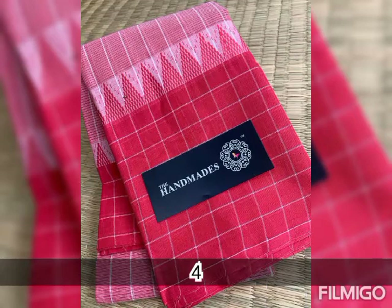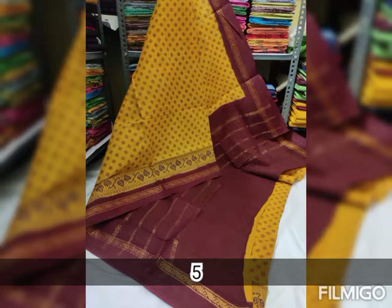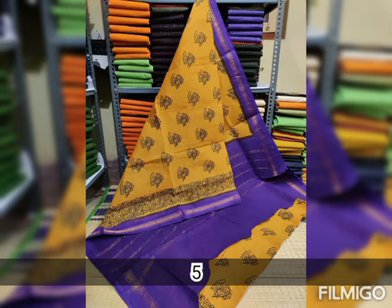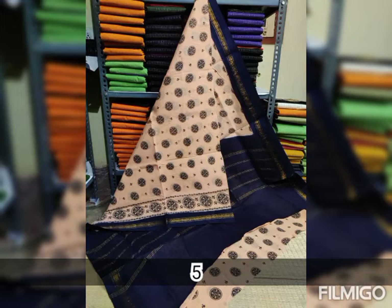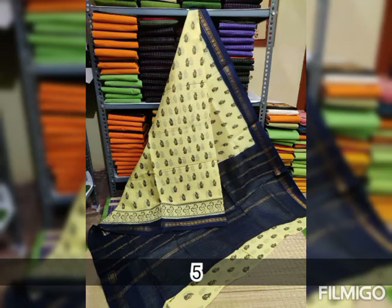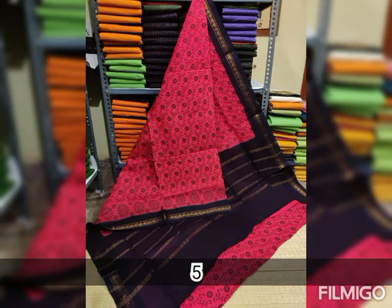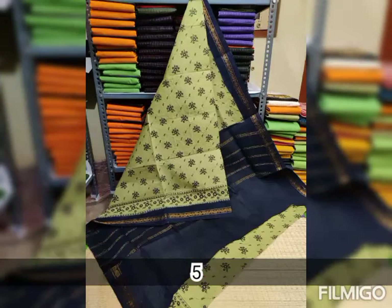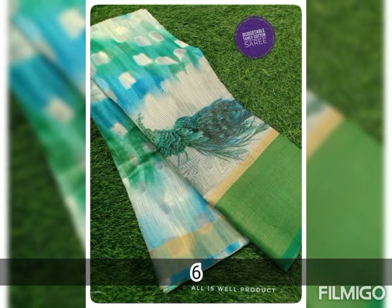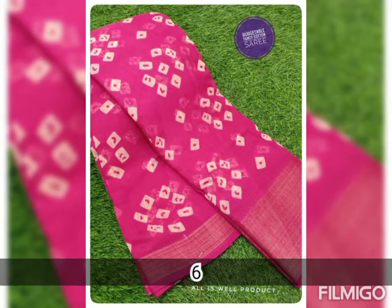For sarees, the procedure is: take a screenshot and send it to our Instagram ID @_all.needs or comment below. We will provide you an alternative through which you can contact us. You can mention the code and provide us a video link, and price and other details will be provided via Instagram or the alternative contact.